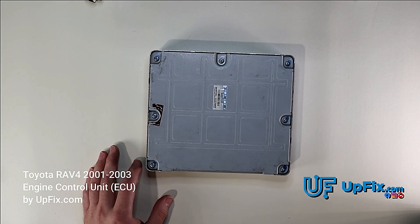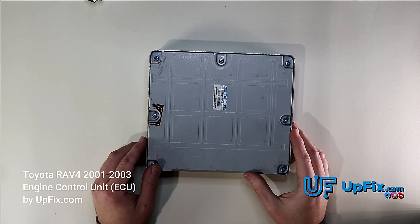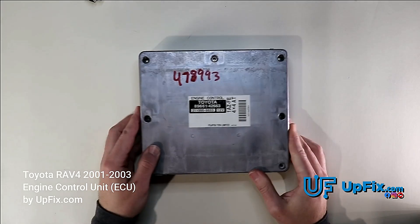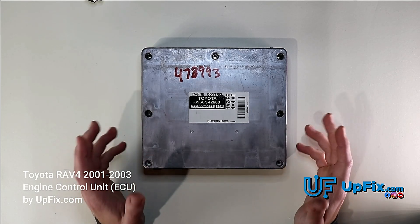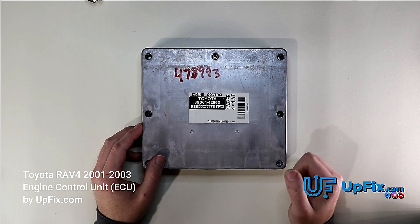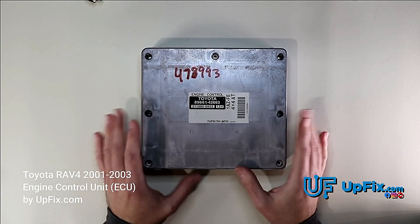Today we're looking at a Toyota RAV4 2001, with a 2003 engine control unit. The issues we fix on this one are particularly related to the transmission. So if you're having a hard shift, it's stuck in a gear, you have hesitation going to the next gear, or it's slipping, this repair should actually fix all those issues.